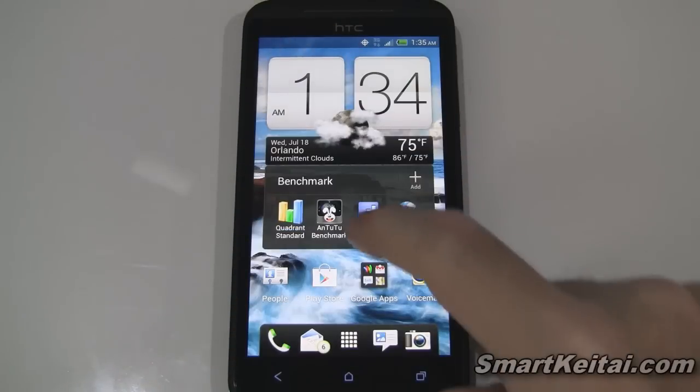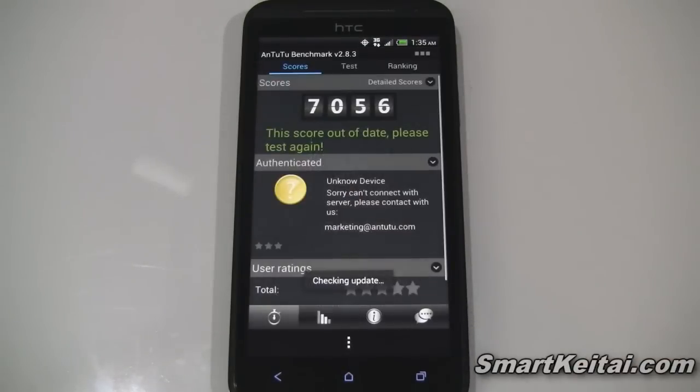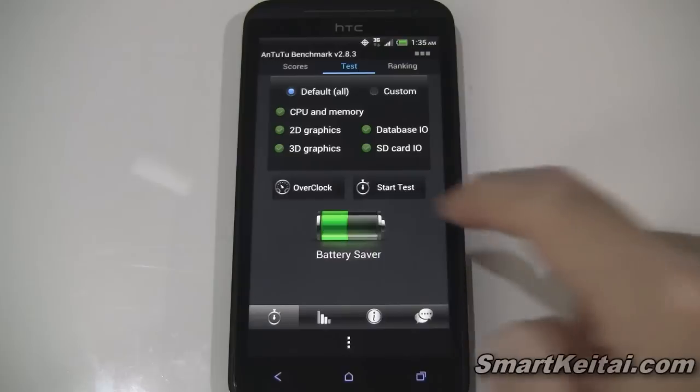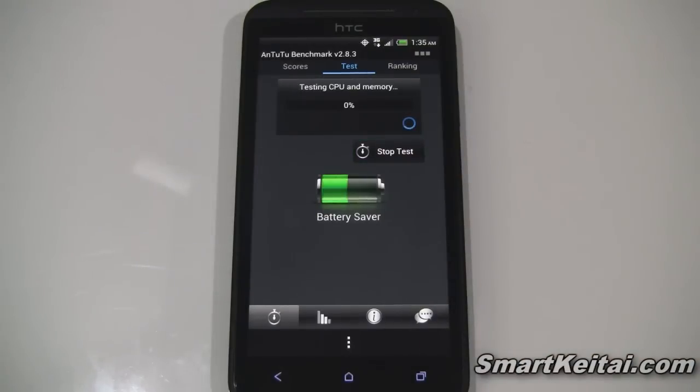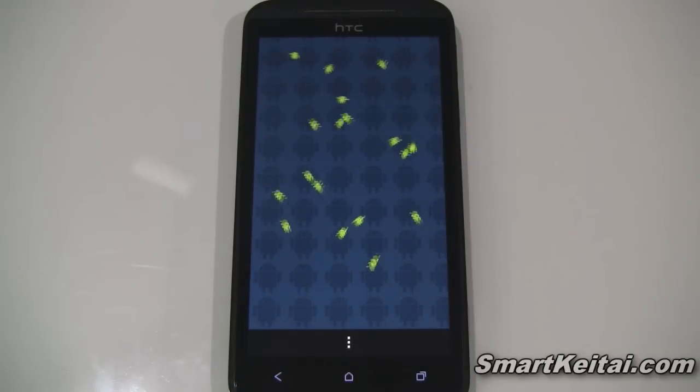Next up, let's run Antutu. We'll go to test and start test. This one's going to take a while, so I'll go ahead and fast forward the video.